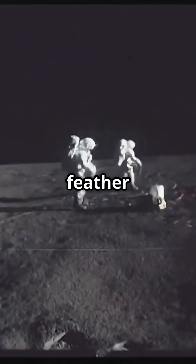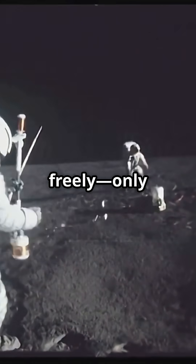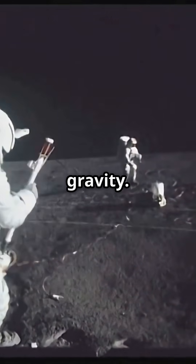On Earth, a feather falls slowly because air slows it down. But on the moon, with no air, it falls freely, only influenced by the moon's gravity.